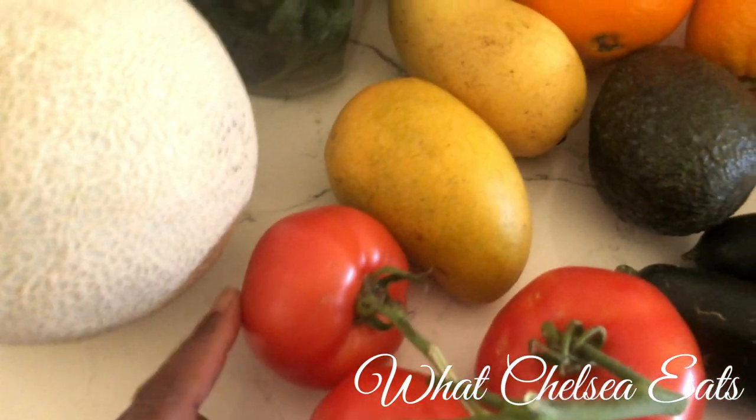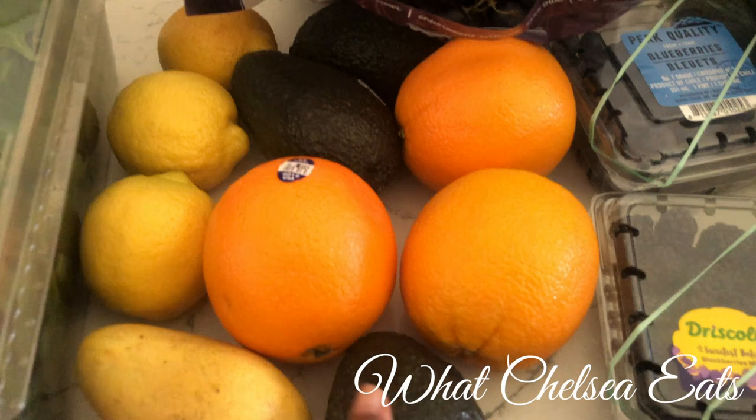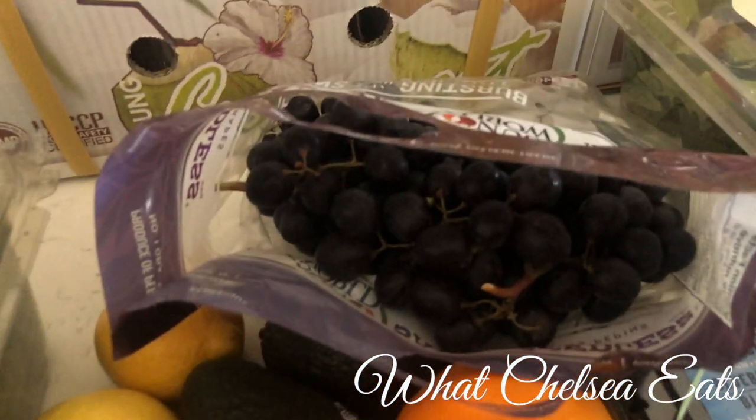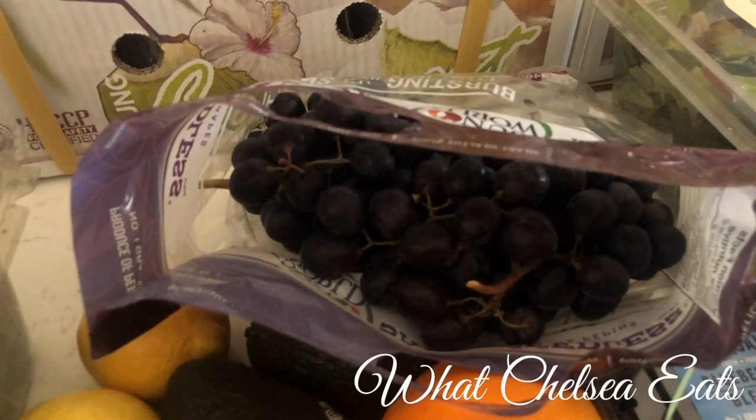So we have tomatoes, mangoes, some avocado, oranges, some lemons, and some grapes — which we'll probably make some grape lemon juice out of.